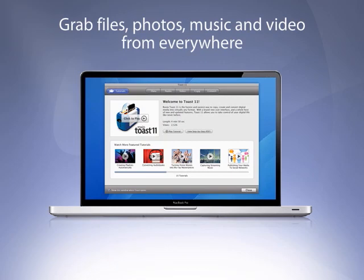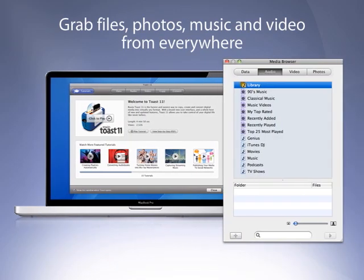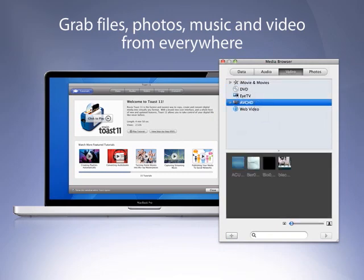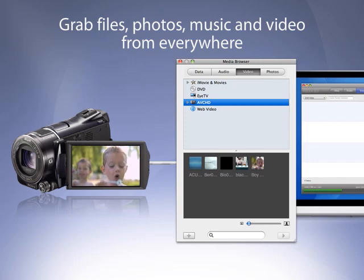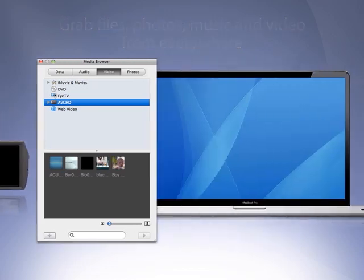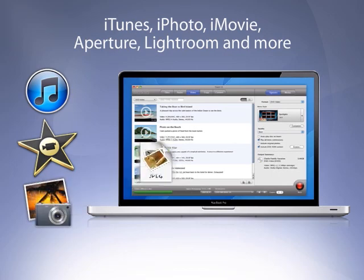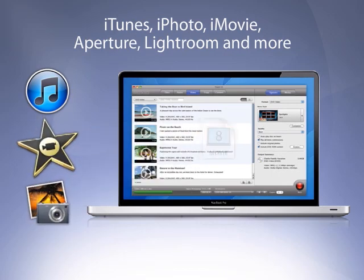Toast 11 lets you import video and music from practically anywhere. The built-in media browser integrates powerful search tools into the app. Quickly pull HD video from your camera or the web without waiting for lengthy conversions. Use Toast as a centralized way to browse through all the media libraries on your Mac, including iTunes, iPhoto, iMovie, and your personal media folders.